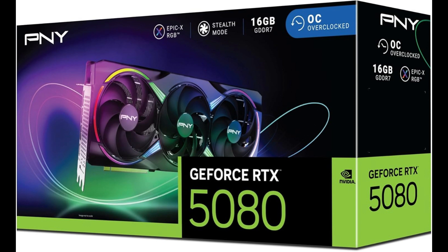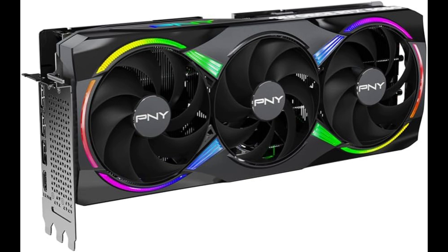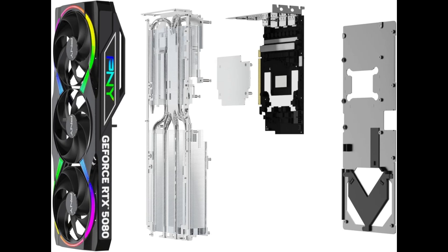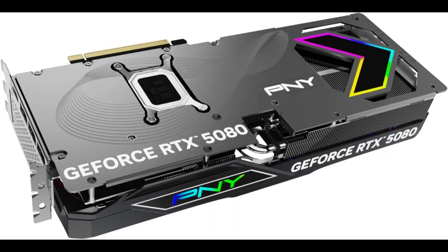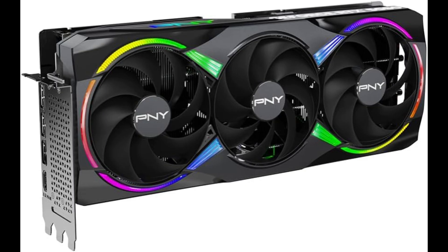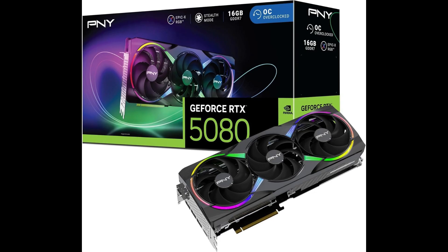If you're interested in this graphics card, check the first link in the description for current pricing and availability. Don't forget to subscribe to Techmania for more hardware reviews. Today we're testing the PNY RTX 5080 ARGB Overclock, a premium GPU featuring 16GB of GDDR7 memory and a boost clock of 2775MHz. This card combines NVIDIA's Blackwell architecture with vibrant ARGB lighting for gamers and creators alike.